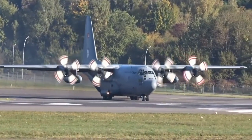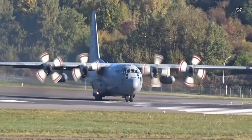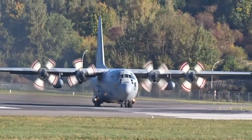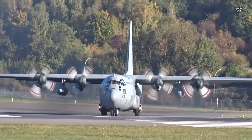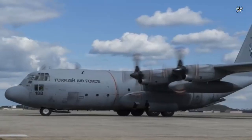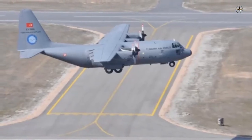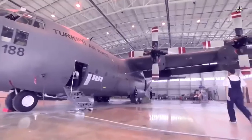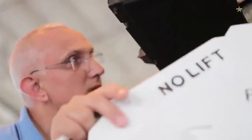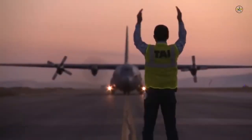Turkish Aerospace Industries has completed modernization of seven aircraft under the C-130E-B Avionics Modernization Program. In the ARCHA C-130 Modernization Project, which includes a total of 19 aircraft, TAI announced on December 8. The 56-month project signed in 2007 covers avionics modernization of all Turkish Air Force C-130 planes, and the first prototype aircraft was delivered to service in 2014.